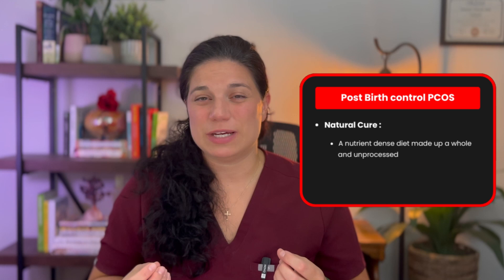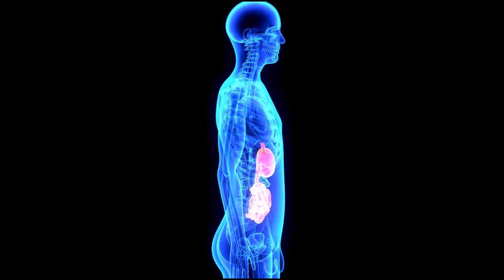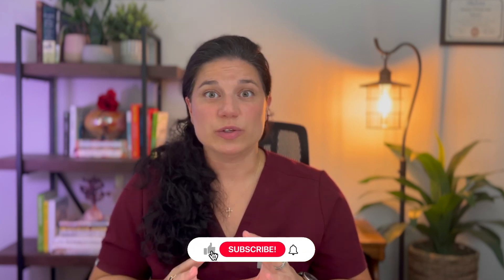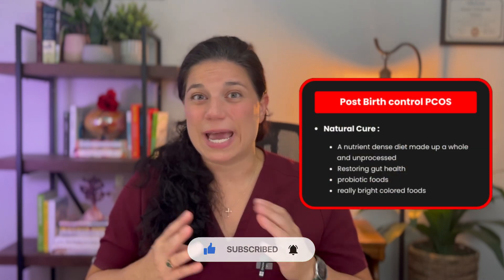For post birth control PCOS, we need to support the body with a very nutrient-dense diet made up of whole and unprocessed foods. A big focus here is going to be on restoring gut health, which hormonal contraceptives tend to create problems with. The gut is really important in the detoxification process and hormonal balancing, so we want to make sure we really tend to this part of your body and build it back up — lots of probiotic foods like kimchi and sauerkraut. We may also want to do an elimination diet here to find any sources of inflammation. You also want to support your liver function with really bright colors — I recommend two to three bright colors at each meal.